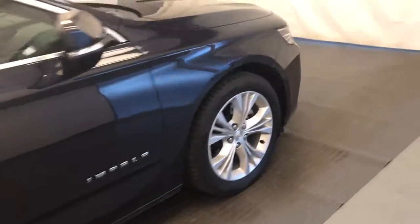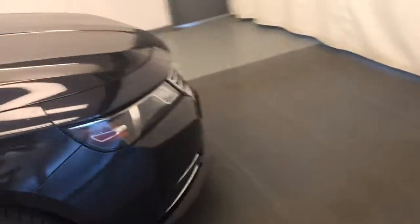This is stock 167348, 2014 Chevy Impala LT, and our exterior color is blue.